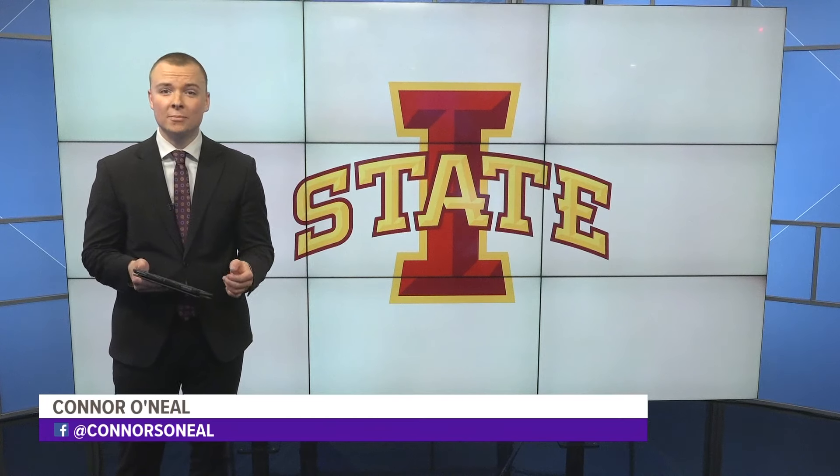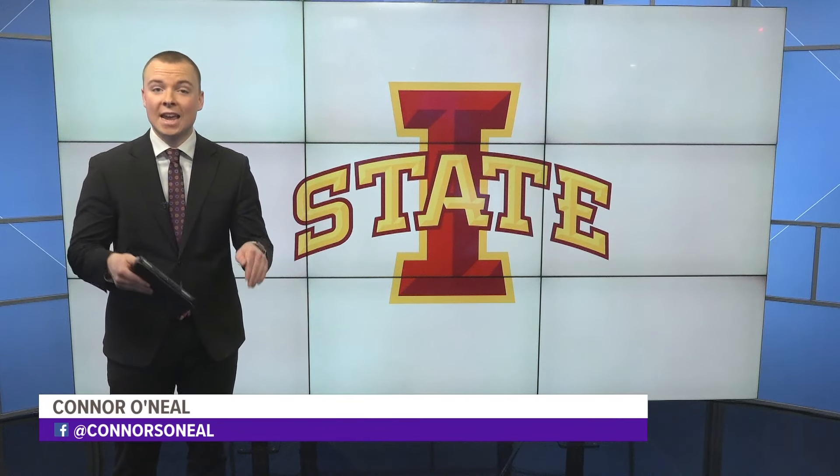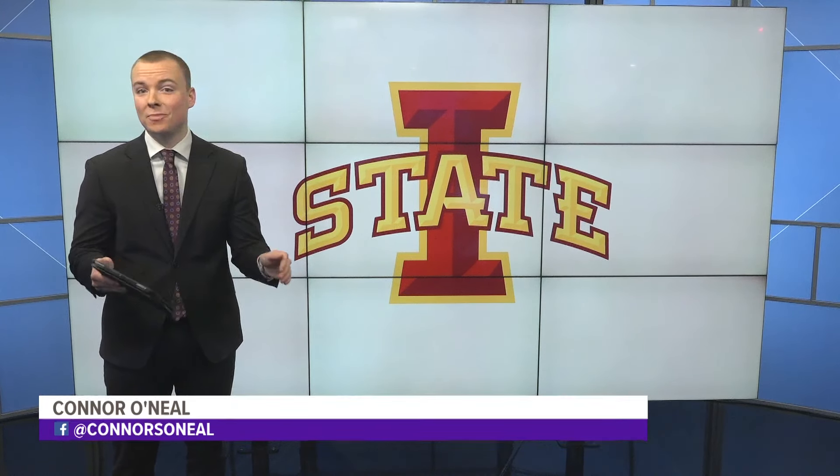Later tonight, the next steps Henderson wants to take: hoping to be able to edit genetic information in cells, which could be an even bigger breakthrough.